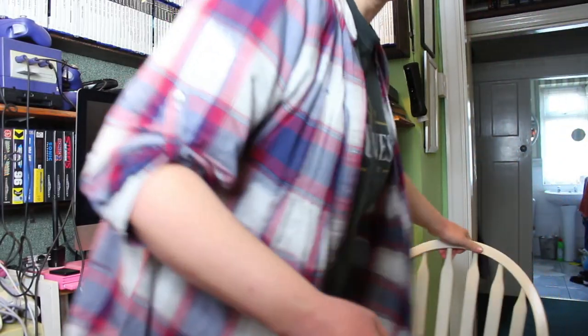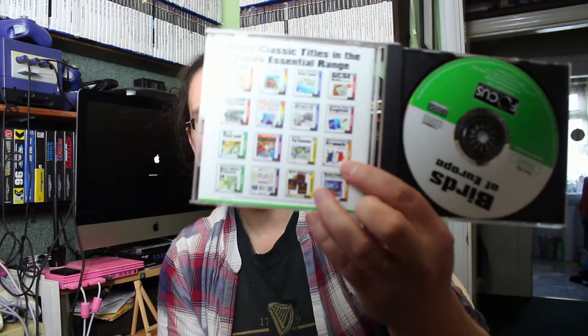This one's going to be a bit different — I wasn't even in the room when this happened. Birds of Europe — not something you'd expect me to pick up. But I do like some oddities from the early days when multimedia and CD technology were a big deal. This one is a kind of educational encyclopedia about birds — how to spot them and identify them — from a range of lifestyle and educational titles.